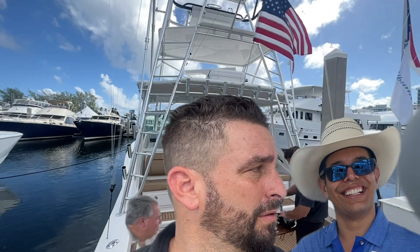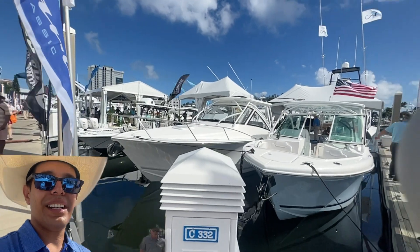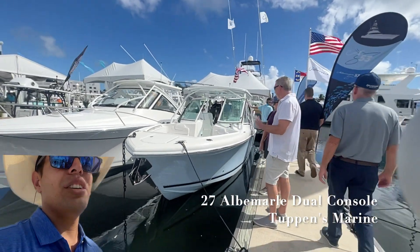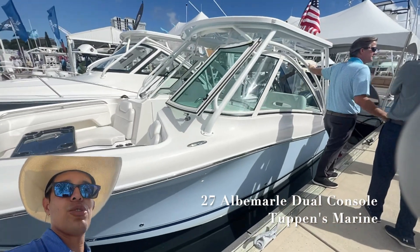Hi, I'm Daniel and I'm outdoors today. Hi folks, I'm Daniel and I'm outdoors today. I'm gonna show you the Albemarle 27 dual console. That's right — look at that, she's a beauty, a big proud favorite here at the show.